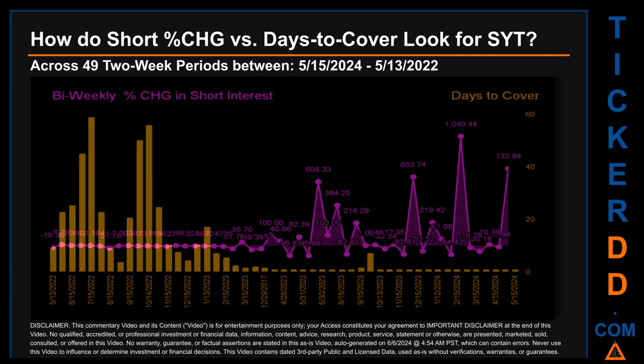Other interesting data points: the largest percentage increase in short interest was 1,040.44%. The largest percentage decrease in short interest found across those 49 two-week snapshots was minus 95.86%, occurring once on June 15, 2023 settlement date. The average days to cover was about 9.21. The biggest days to cover was 59.03 and it happened once on July 15, 2022 settlement date.